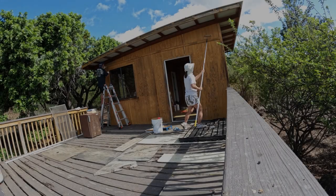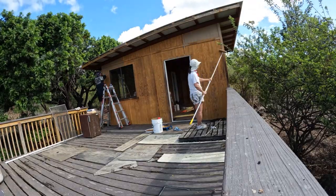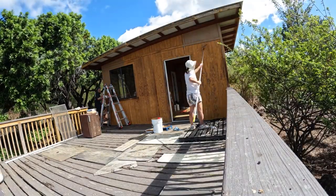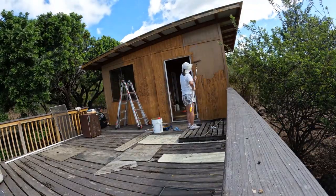Hey, how's it going everybody? This video is a video of us painting the shack. This first section is going to be time-lapse. We shot this with our GoPro Hero 10 which we put on our railing.